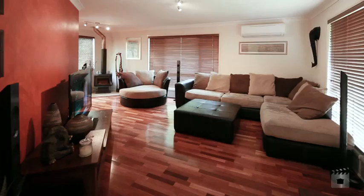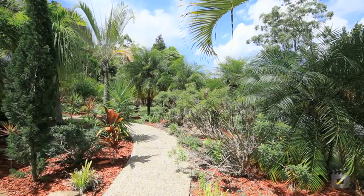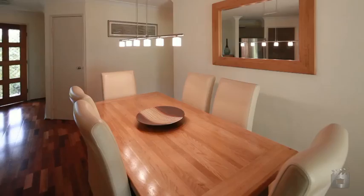Situated on 755 square metres, this immaculate family home features landscaped gardens and is elevated to enjoy the views.